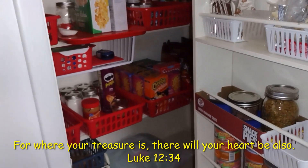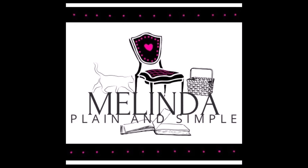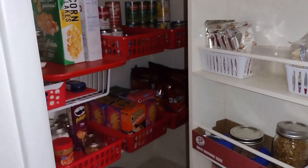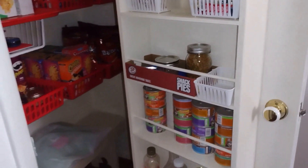Nobody can sneak into this pantry — you can hear it squeak! Hi guys, welcome to my channel. I'm Melinda, plain and simple, and what I'm doing today is sharing some of the areas in my kitchen that are actually working for us.